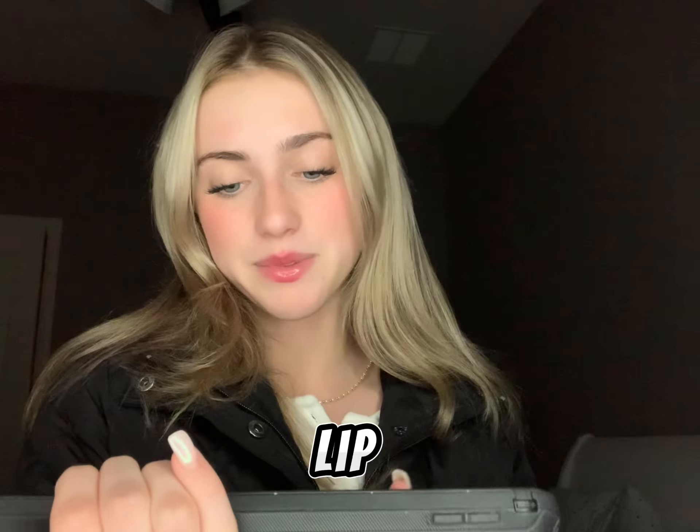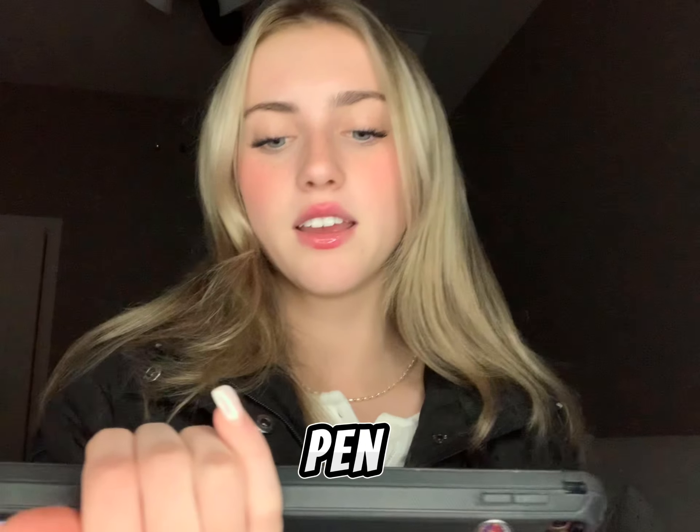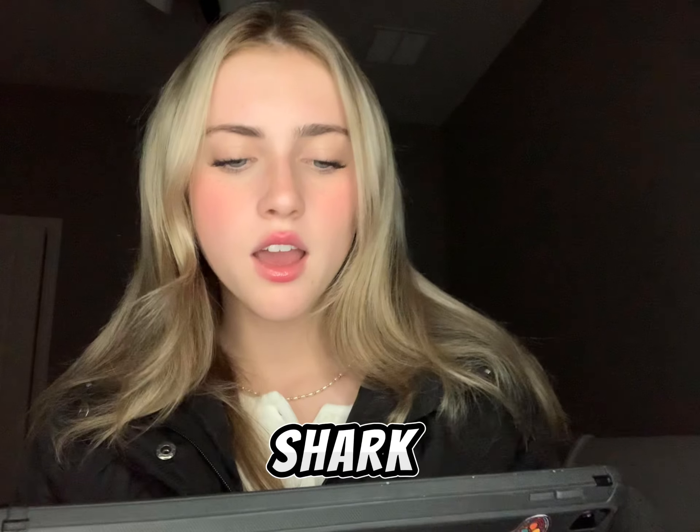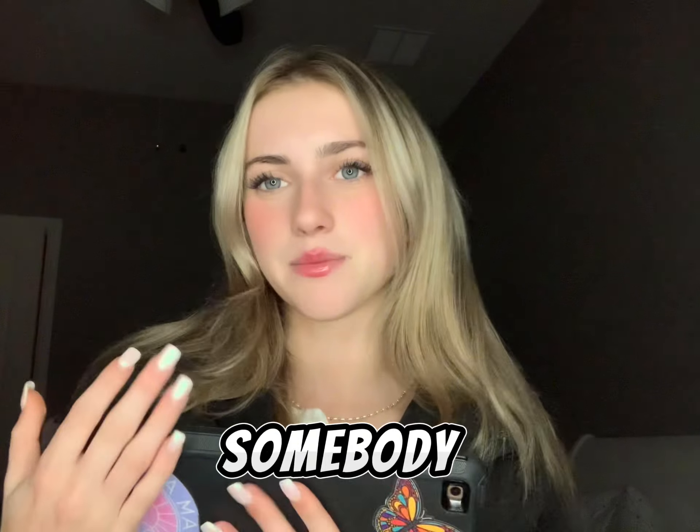Number seventy-seven is a lip stain. Number seventy-eight is a freckle pen. Number seventy-nine is the Dyson Airwrap or the dupe, which I think is called the Shark. Number eighty is hand sanitizer with a sanitizer holder so somebody can put it on their bag.